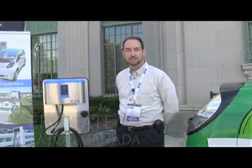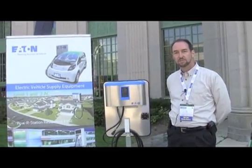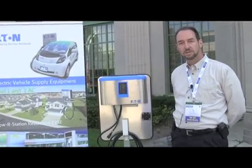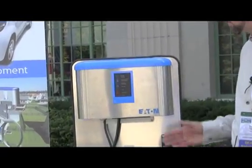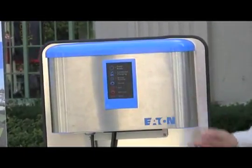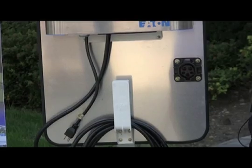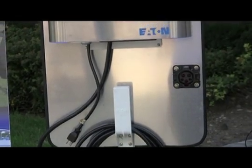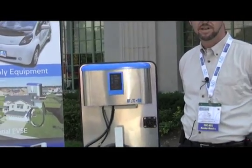I'm Eric Tate, industry manager for alternative energy and electric vehicle infrastructure for Eaton. We're here introducing our new level 1 and level 2 residential charging stations for electric vehicles. This is the type of unit that you would have installed at a consumer's home, either outdoors or in their garage, to allow the consumer to charge their electric vehicle when they have it parked.